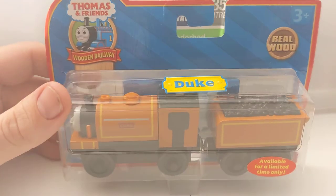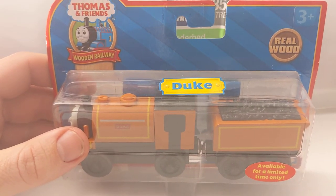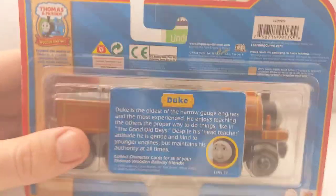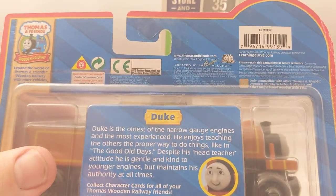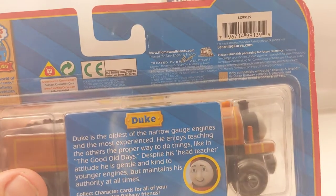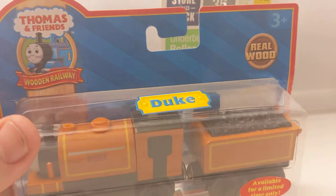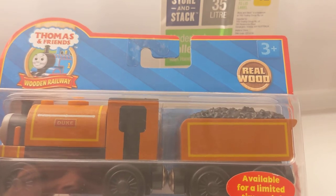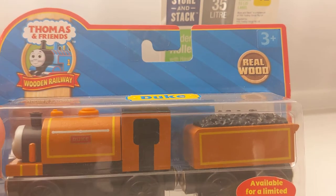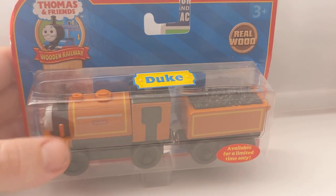Duke - definitely a later version compared to others. I think there is an even newer version. I haven't seen many of them. This is a 2008 version. I'm endeavoring to find a '96/'97 one - they look just as cool. I like the color with the golden orange and the yellow stripes on his cabin. Duke - cool.